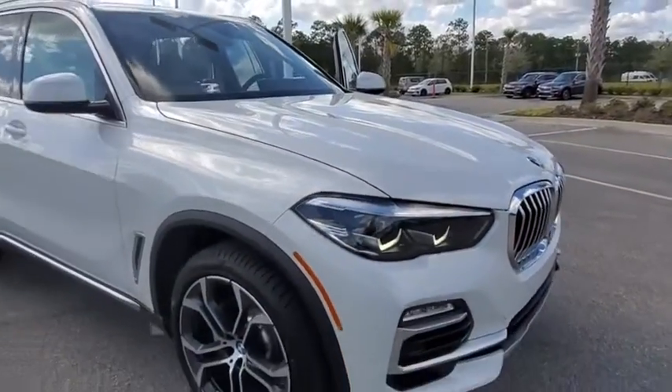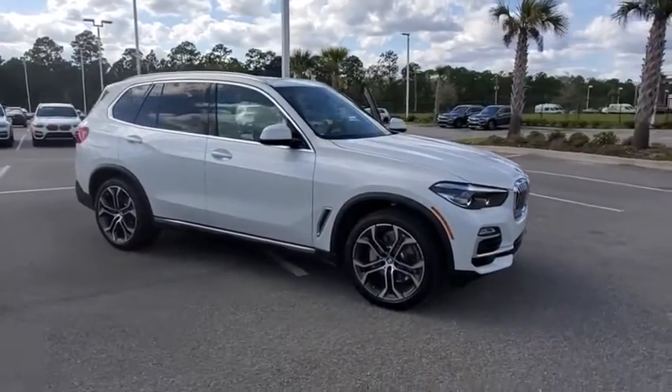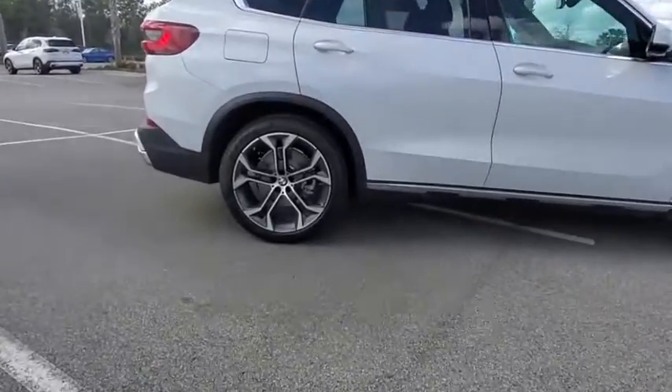Take a ride in the 2020 BMW X5. The BMW X5 is an award-winning performance, space, and efficiency vehicle. Here are some of this vehicle's great options.